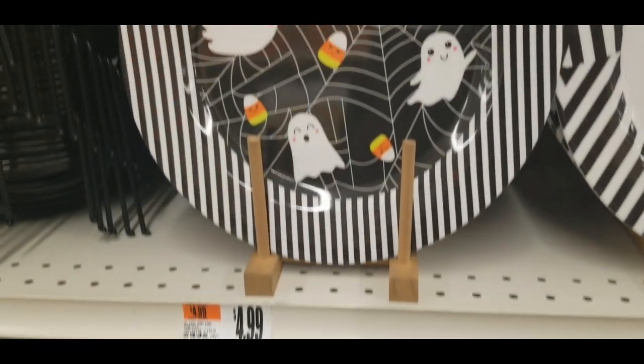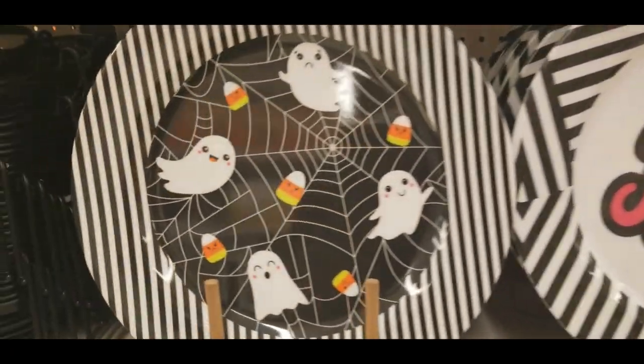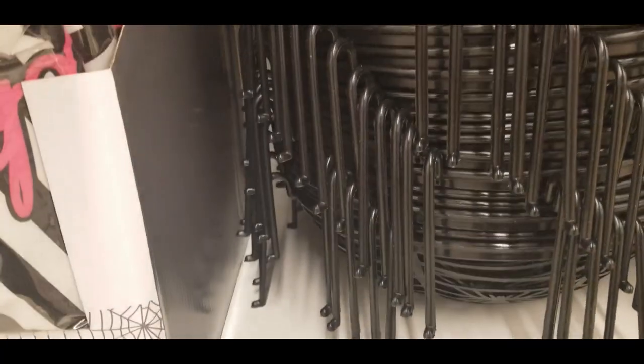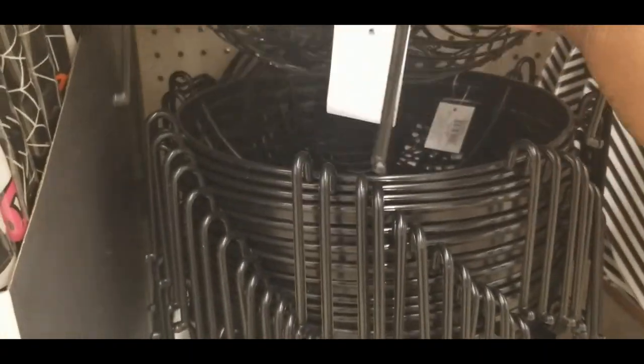And they got these ones — see, 'boo.' And the ghost and candy corns for $4.99. Little spider bowl — it's cute. Look at the legs. Gorgeous, it's so cute.